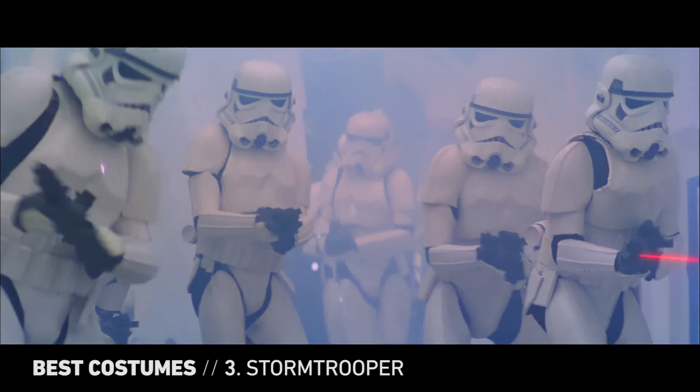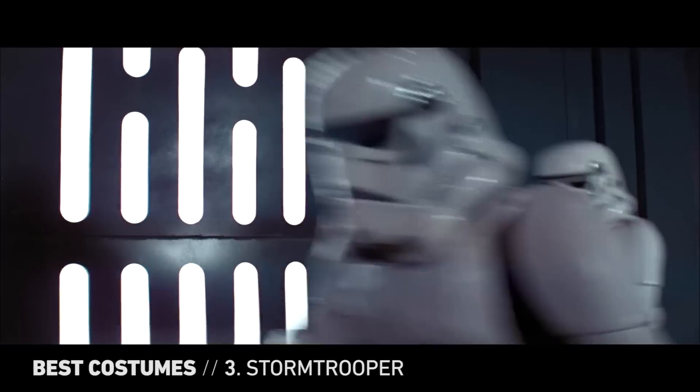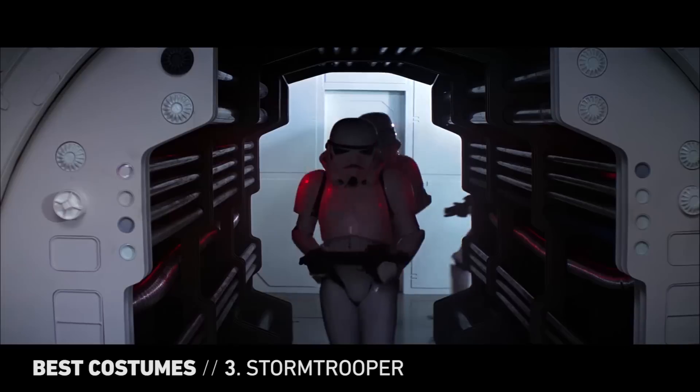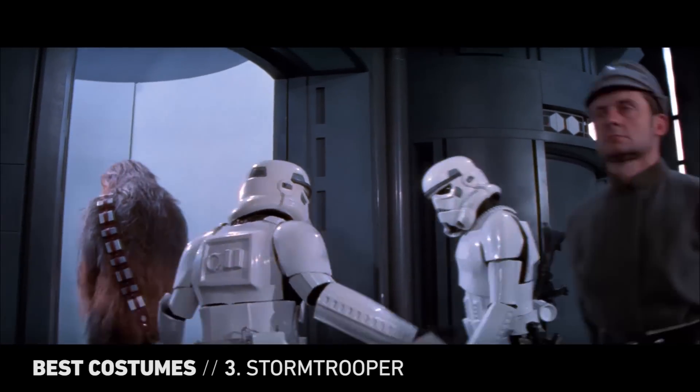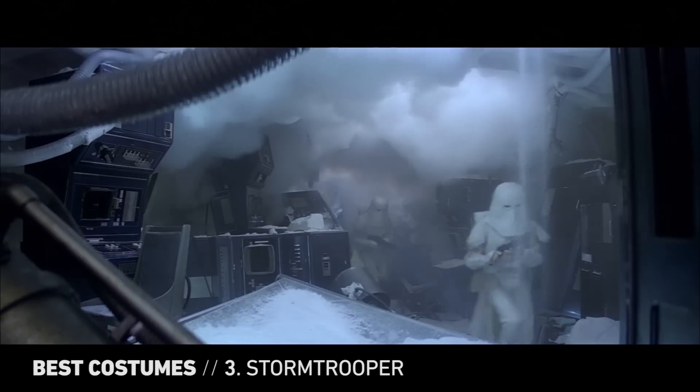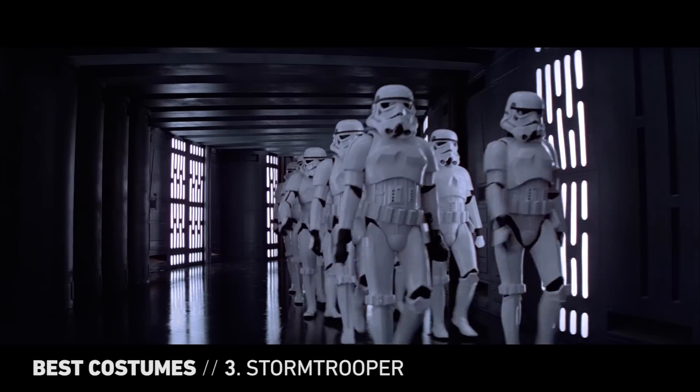Stormtrooper armor is exactly what the Empire needs its ground forces to be: uniform, faceless, and threatening. While it may not be completely functional — "I can't see a thing in this helmet" — this gear and all its variations stand as striking creations and definitively imperial.